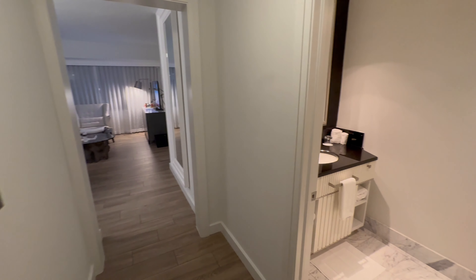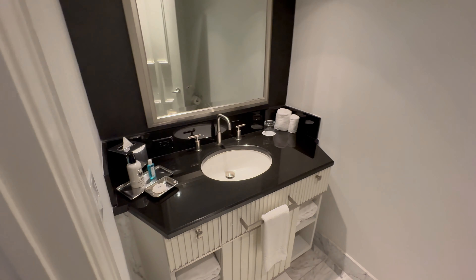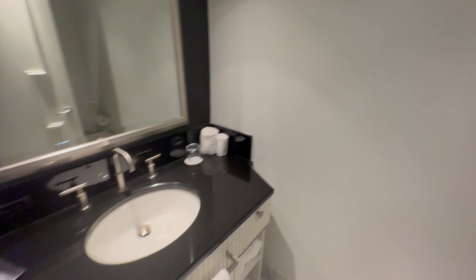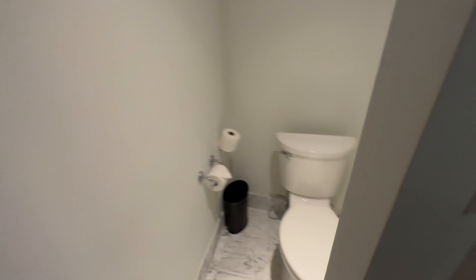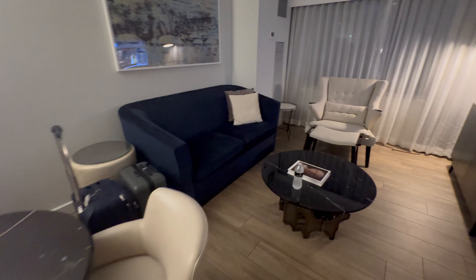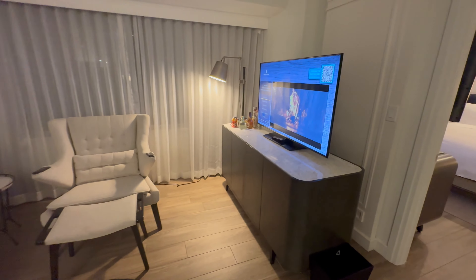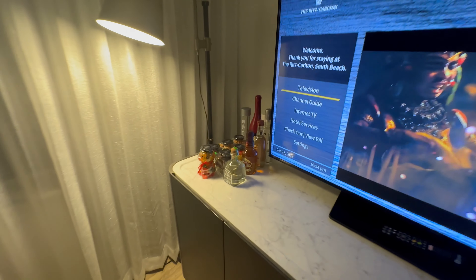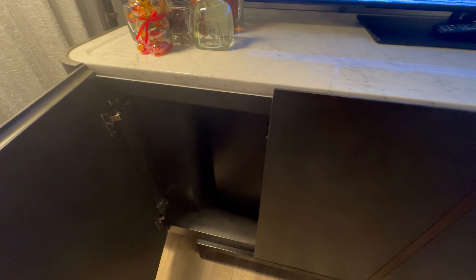We did get upgraded to a city view one-bedroom suite, which is a great benefit of Titanium status — you do get suite upgrades at Ritz Carltons if you fight for it. I wanted an ocean view or ocean front, but it wasn't available that night. I don't love city view rooms on this stretch of beach because Collins Avenue gets loud, though it wasn't too bad.